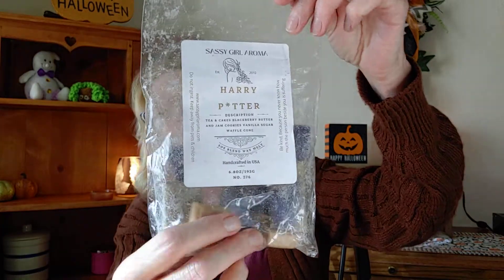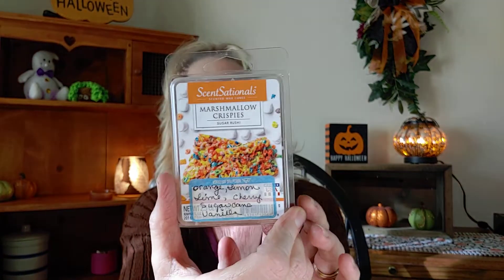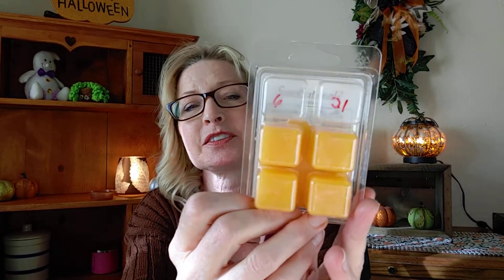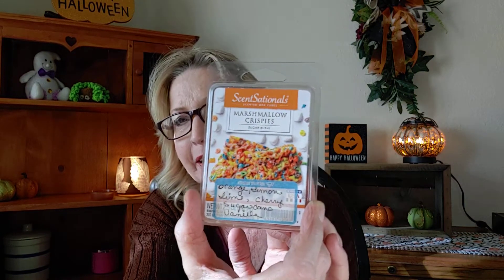Another one is from the H category — it was gifted to me by Tiffany and it's Harry Potter. It's a tea and cakes vibe: blackberry, butter and jam cookies, vanilla sugar, and waffle cone — a nice yummy bakery scent. And from Sensationals I have 'Marshmallow Crispies,' four cubes left. It's orange, lemon, lime, cherry, sugarcane, and vanilla. I get a lemon-lime vanilla marshmallow treat vibe from this one.